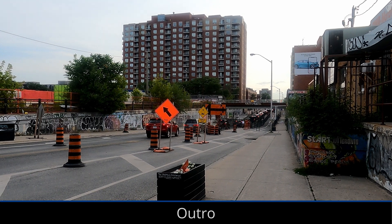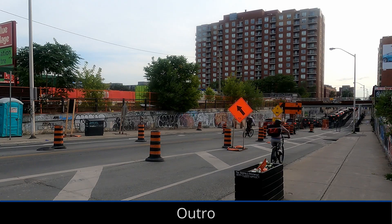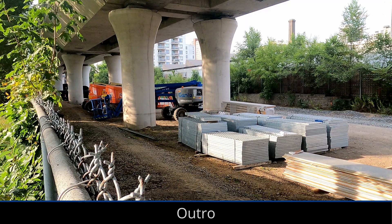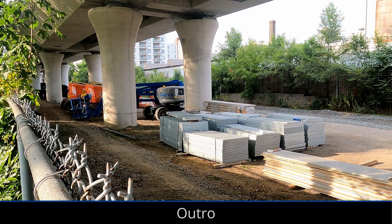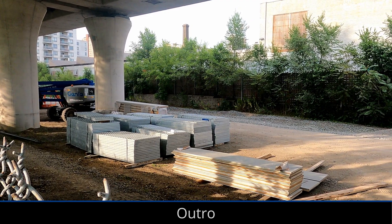Construction of the Davenport Diamond grade separation project is nearing its end, although the greenway underneath still needs to be built. The project is one of the larger steps in completing GO expansion and bringing frequent rail service to the GTA, but it also reduces noise in Toronto's west end and adds a new linear park. Thanks for watching.